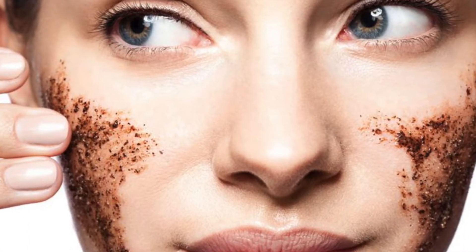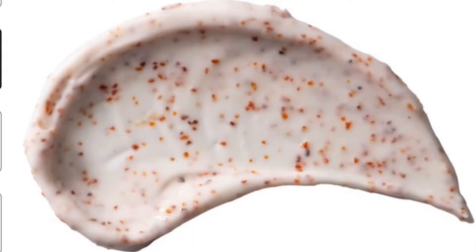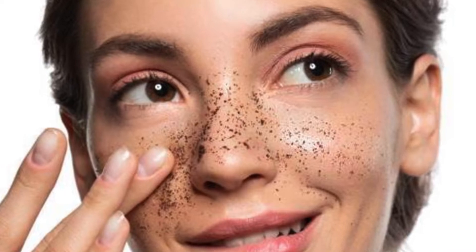Pre-infused pads do cost more money, so you might as well just get the cotton pad and toner and do it yourself — it's the same thing. Another option is exfoliating scrubs. There are two types of scrub you can purchase: one is natural scrub beads and the other is man-made.